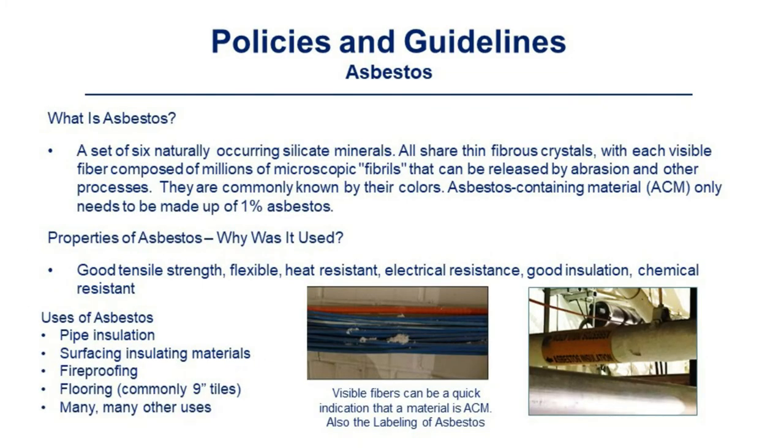Asbestos consists of six naturally occurring silicate materials that share thin fibrous crystals, with each visible fiber composed of millions of microscopic fibrils that can be released by abrasion or other processes. They are commonly known by their colors. Asbestos-containing materials (ACM) only need to be made up of 1% asbestos. Properties of asbestos — why it was used: good tensile strength, flexible, heat resistant, electrically resistant, good insulation, and chemical resistant.